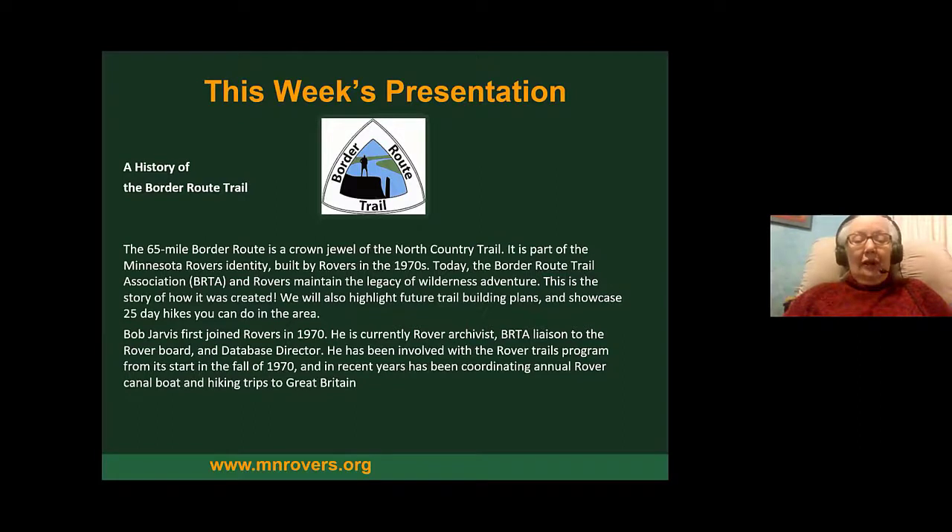Bob is also going to be talking about showcasing 25 different day hikes you could do in the area. Our presenter, Bob Jarvis, joined the Rovers in 1970. He's the Rover Archivist, the Border Route Trail Association liaison to the board, and our database director. He's been involved with the Rovers Trails programs from the very beginning, and in recent years has been coordinating trips like the annual Rover Canal Boat hiking trip in Great Britain and trips to Death Valley.